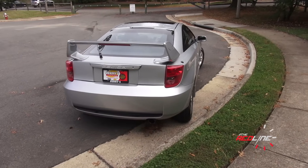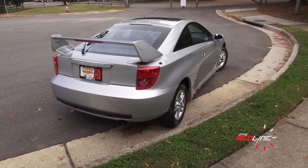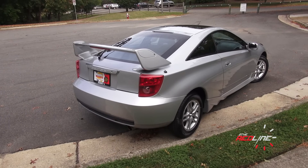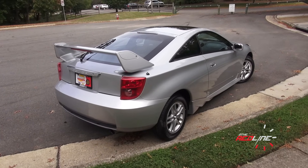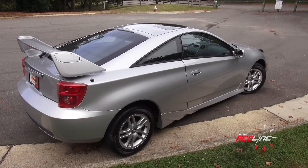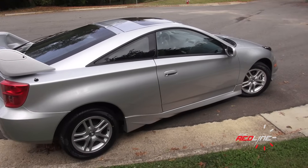This generation Celica first came out in 2000 and was basically available in two distinctive trims. What I have here is a GT — this is the base model. The GTS was the higher performance model. It had a higher revving engine, a six-speed transmission, upgraded brakes, and upgraded tires.